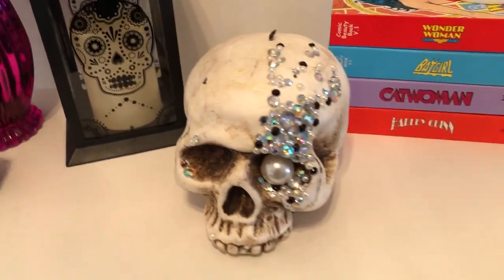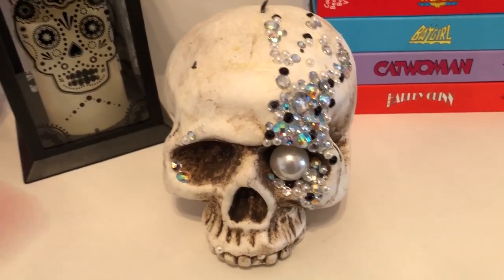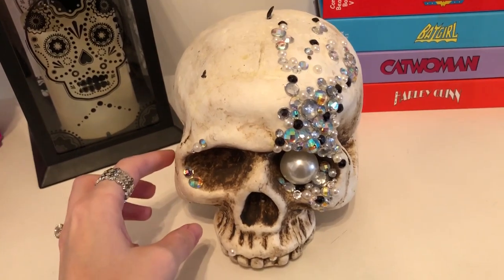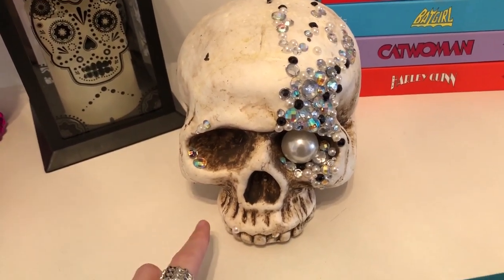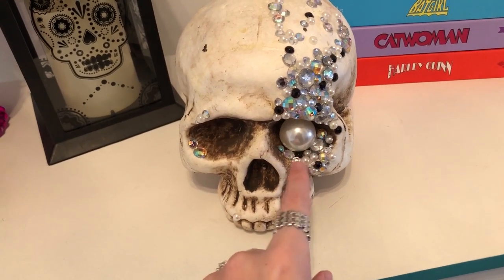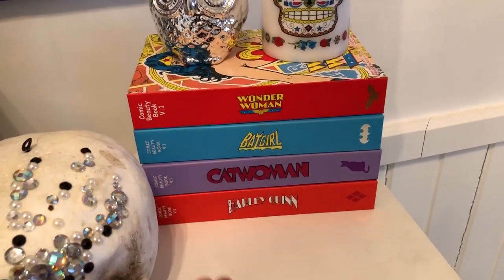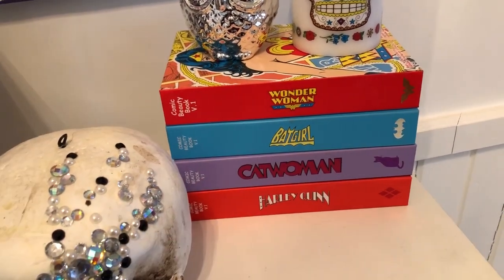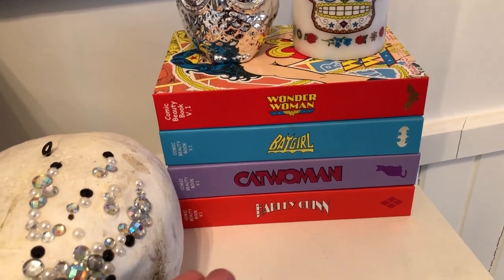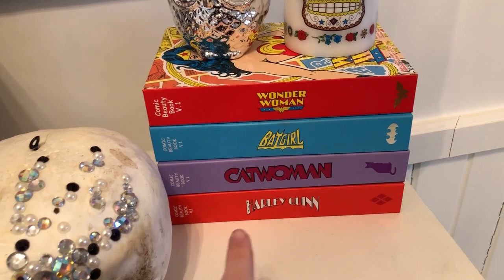And then I made this skull with all the jewels on it — isn't it cool? I basically bought a styrofoam skull at Michaels around Halloween, then bought a really giant pearl in the necklace section and glued all these jewels on it. Over here, you guys may find these familiar — they are from the Walgreens beauty books, and we have Wonder Woman, Batgirl, Catwoman, and Harley Quinn.